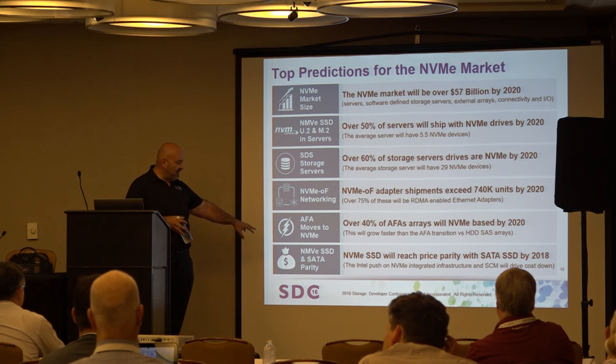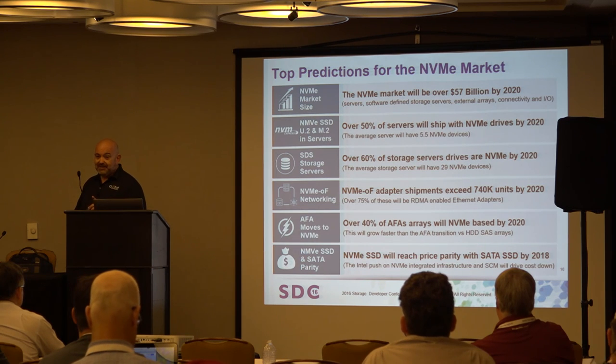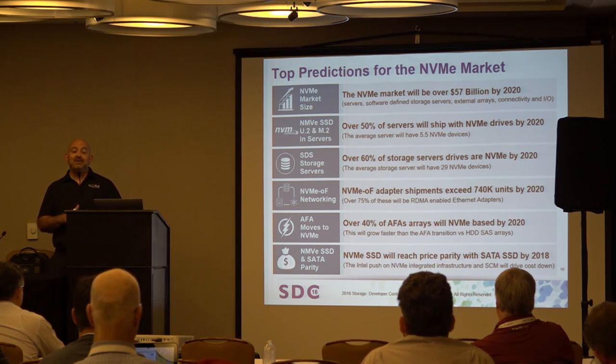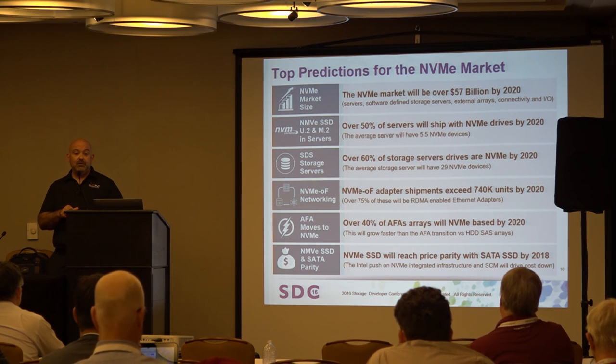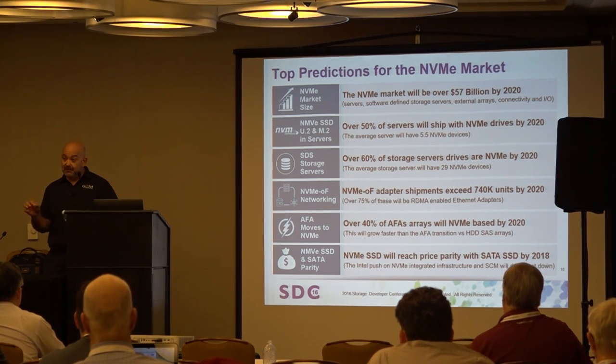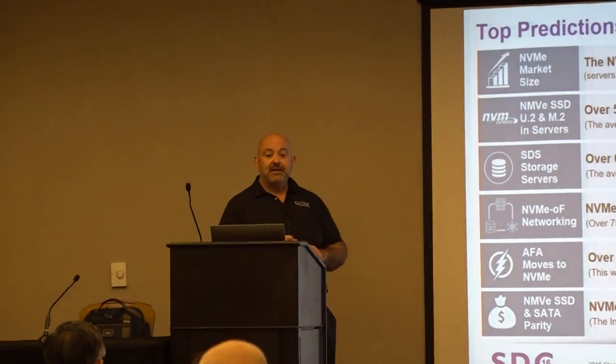Probably the most interesting prediction: NVMe price point will cross over with SATA SSD in the next couple of years. When that happens, you really start to see the volume — it moves into cold storage and non-IOP-driven applications. Looking at 3D NAND from Intel's IDF announcement, they had both very high write endurance and low write endurance devices. The massive growth of cold storage is expected to be one of the biggest drivers of NVMe volume going forward.